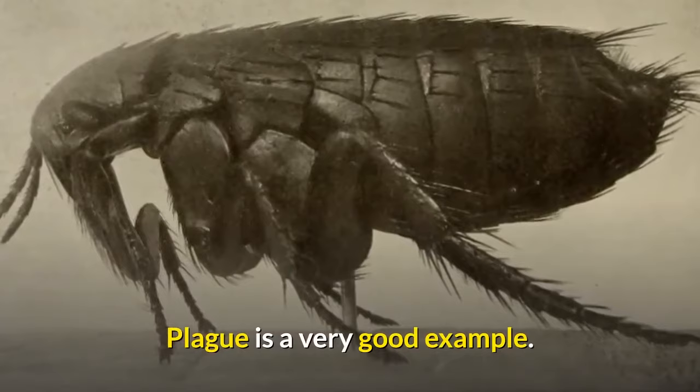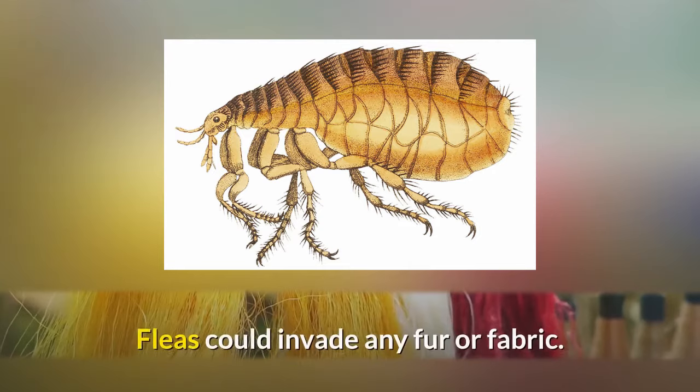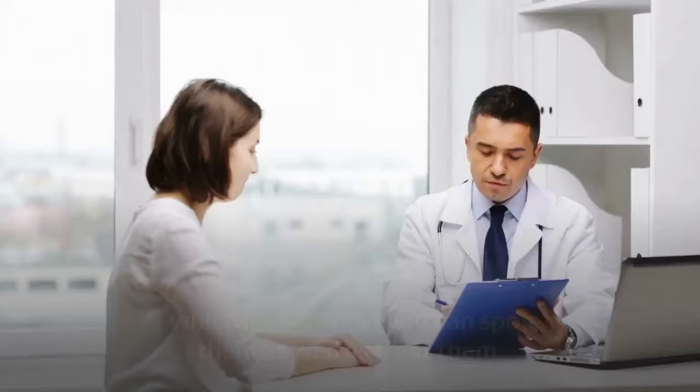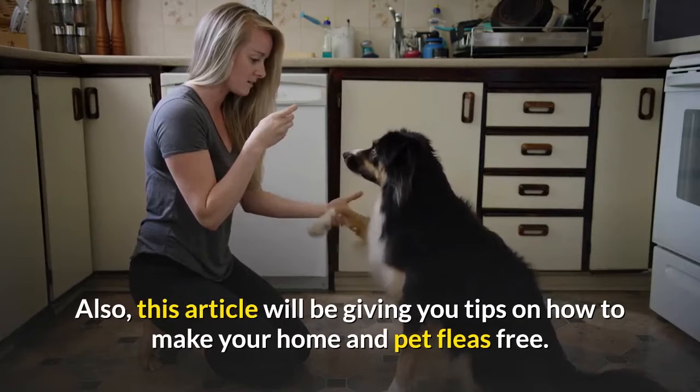Those who have pets stand a higher chance of getting bites from fleas, even though you can equally get the infestation if you don't have a pet. Fleas could invade any fur or fabric the moment they access a home — they breed quickly, and that could mean some hazard. This article will cover all you need to know concerning human flea bites, including how to spot and treat them.